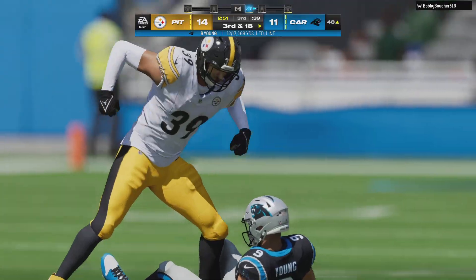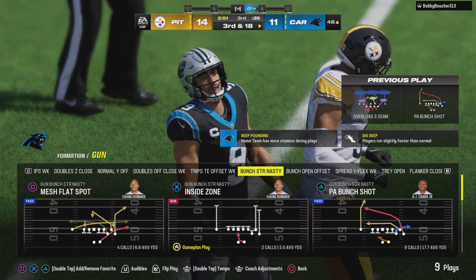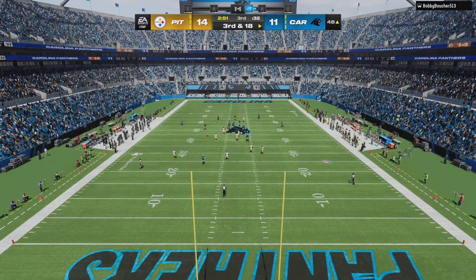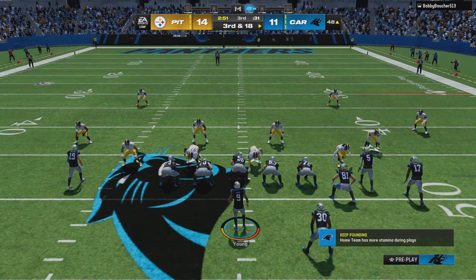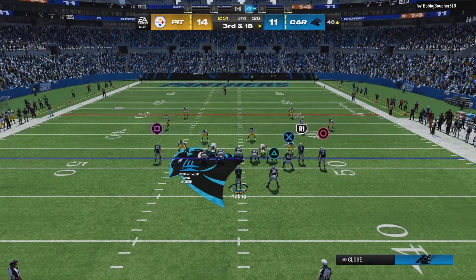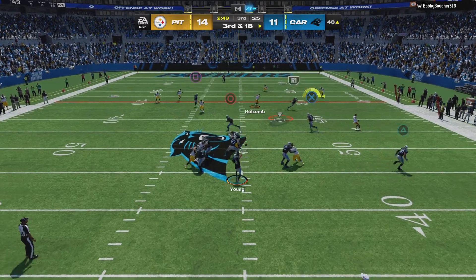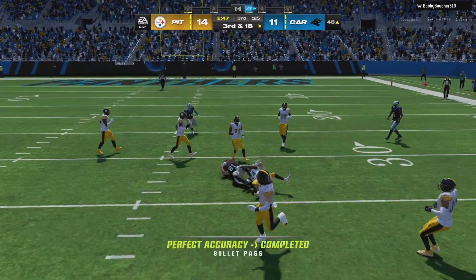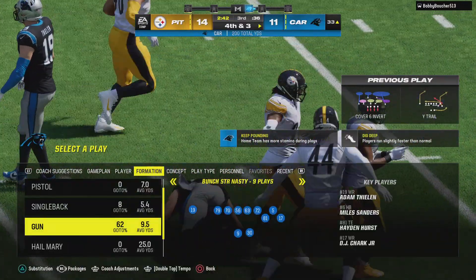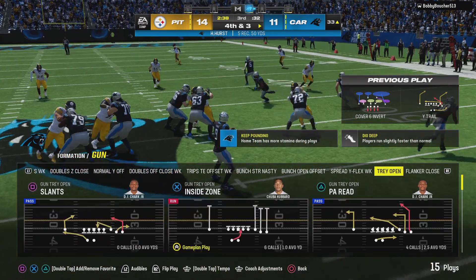Young's throw is incomplete — the pressure really ratcheting up. They get the sack on first down, then a near sack on second. They might need to change their pass protection scheme and maybe bring another guy into the backfield to protect the quarterback. Now on third and long, they'll look to throw — that's caught over the middle by Hurst, and they'll get him down about three yards short of the first. It's a 15-yard pickup, but it'll lead to a fourth down.